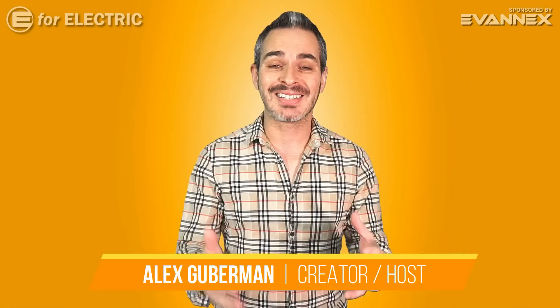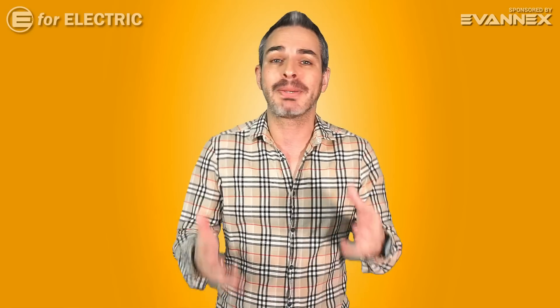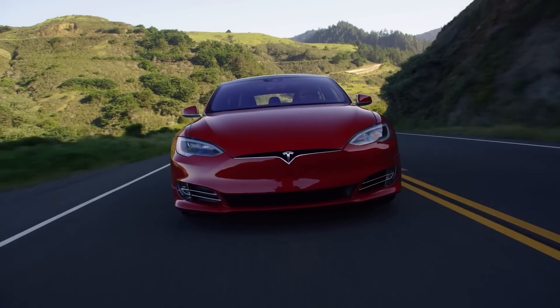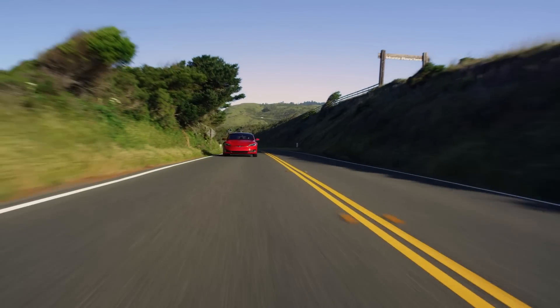I will show you the big changes that Tesla has made to its flagship sedan, Model S, that you probably have never seen before. They're hidden inside the car in places that you normally don't get to see. I will show you those components side by side from the original year of 2012 all the way to the current model.